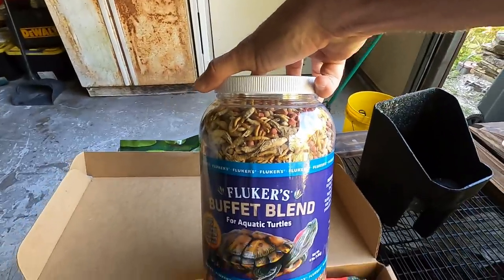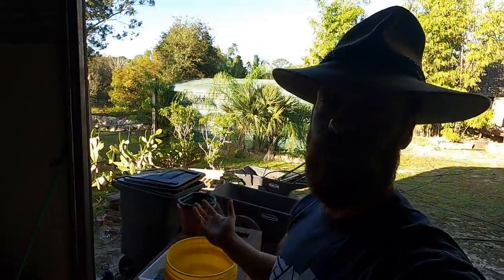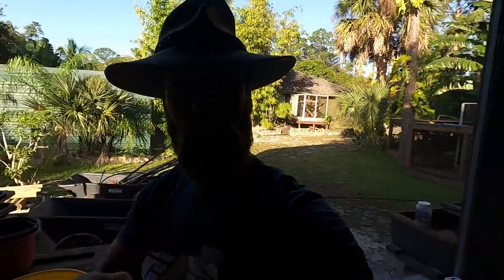It's got krill, mealworms, it's got their pellets. And this morning I'm up real early. Happy new year! Hope you guys have had a fantastic and safe new year.